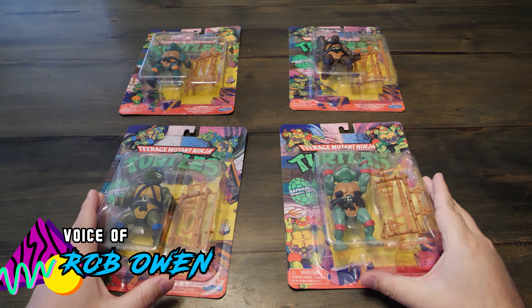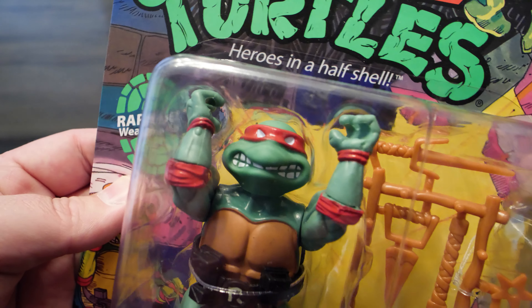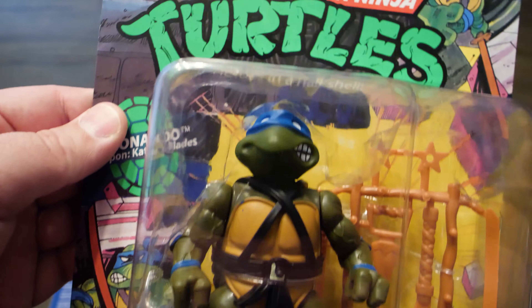Hey dudes and dudettes! For today's Nostalgia Fix, you can see all four turtles and their boxes here. And while these aren't authentic originals, they are the re-releases of the 80's classic Ninja Turtles. They are pretty dang close to being exact, from what I can see.